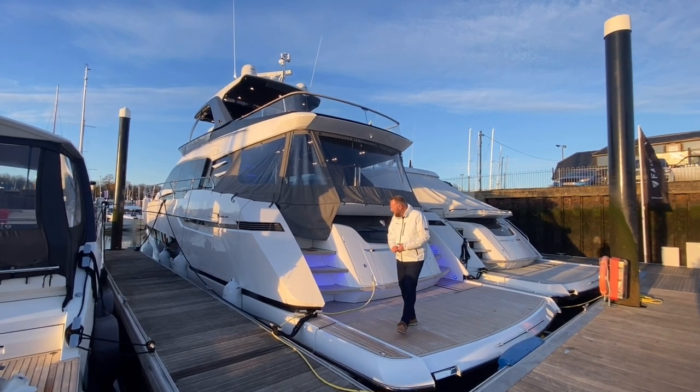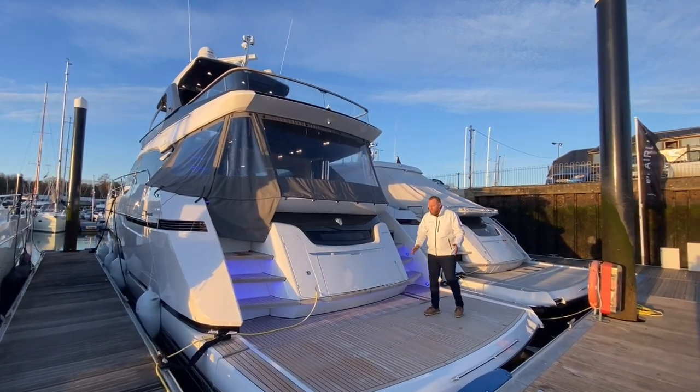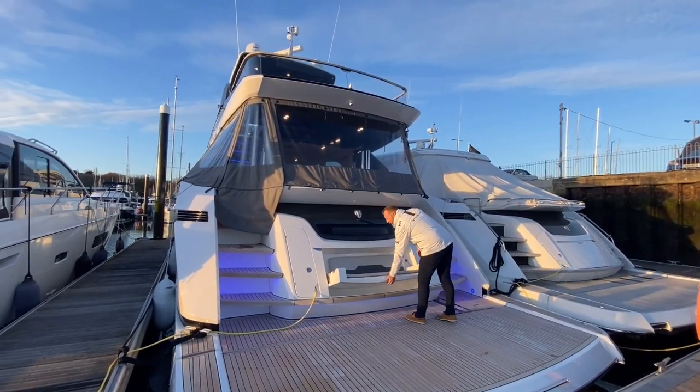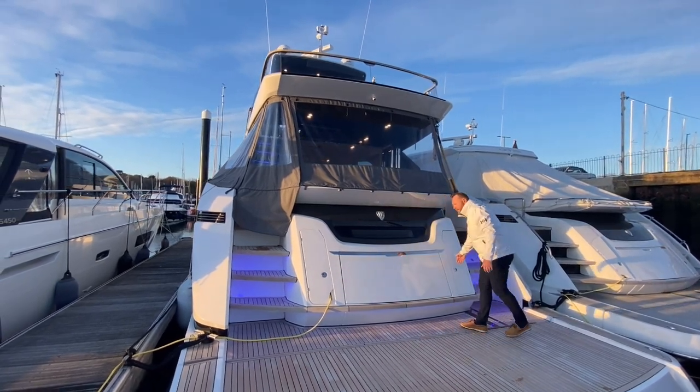So this is our boat - really high specification. We've got a big platform on the back of the boat that will take a Williams 345 tender. Some nice features: a lovely fold-out seat, and we have the shower here that pops up.